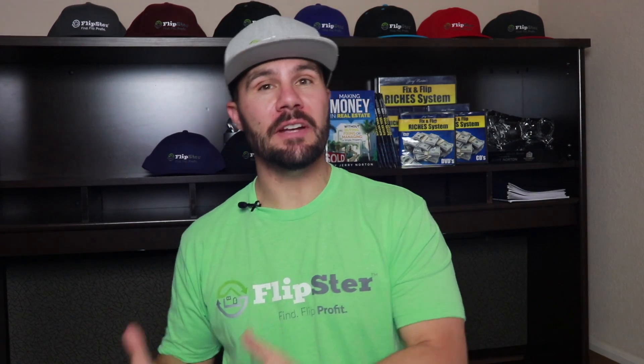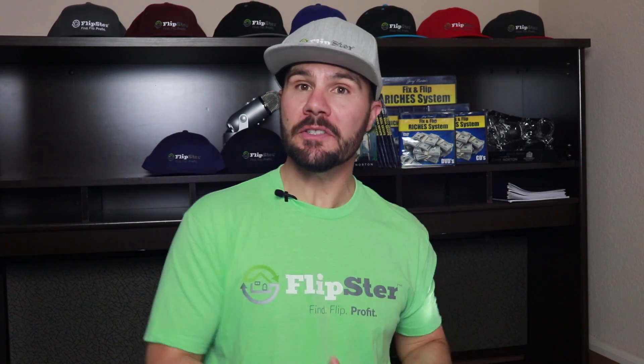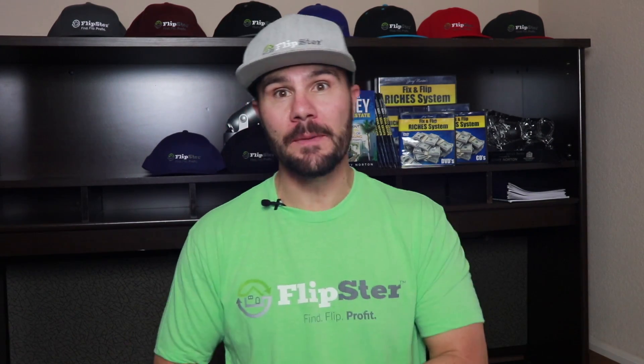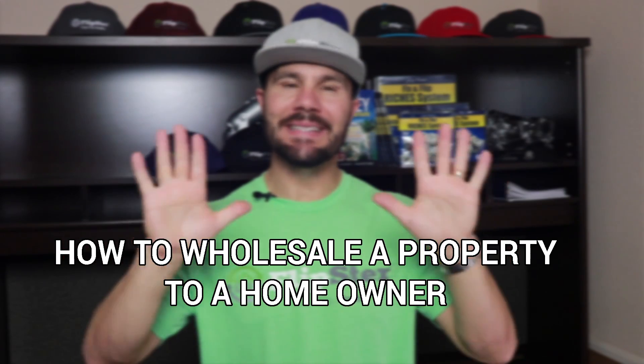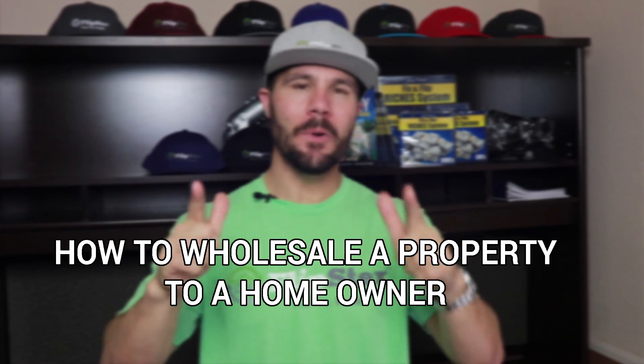Typically, wholesaling is when you flip your contract to another investor, but there are certain situations where it might be more profitable to wholesale the deal directly to the end buyer, a homeowner. In the flipping industry, this is commonly referred to as wholetailing. On today's video, I'm going to show you the 10 steps to wholesale a property to a homeowner.